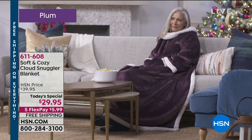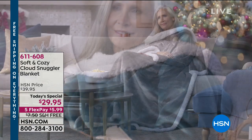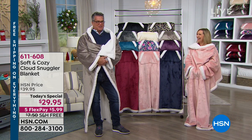Gorgeous colors to choose from. What an awesome gift. It goes about 66 inches by 55 inches, so one size will fit anybody — even if you're a larger person like myself or you're a little more petite like the lovely Ellen Butter who's here.